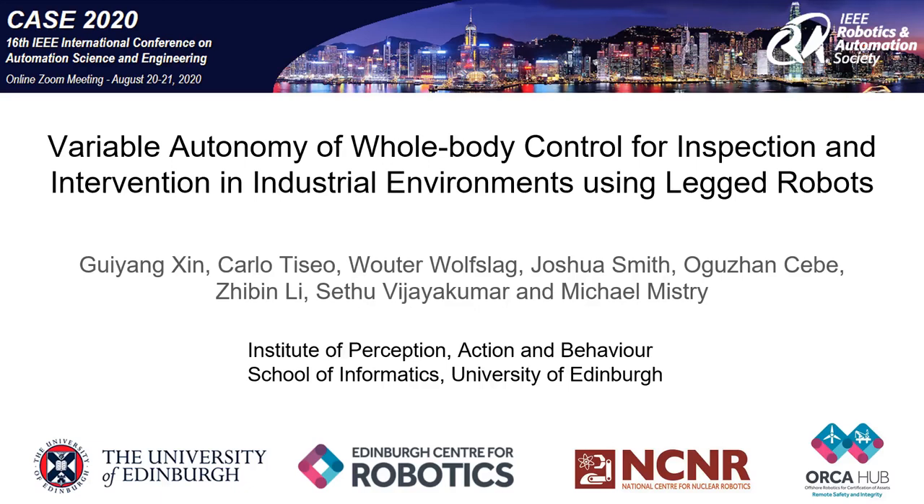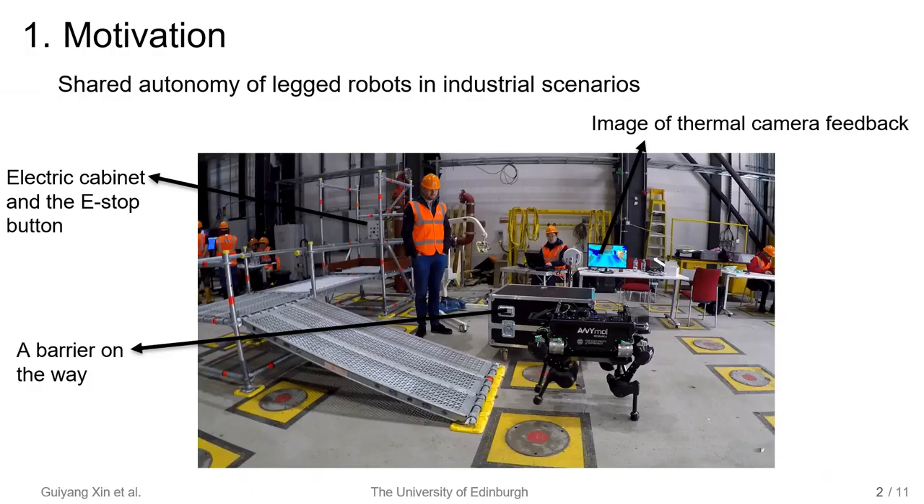Welcome to my presentation. I am Guiyang. I am going to talk about our paper, 'Wearable Autonomy for Whole Body Control for Inspection and Intervention in Industrial Environments Using Legged Robots.' This work aims at replacing human workers from tough on-site works and reducing the operator's cognitive load by shared autonomy.